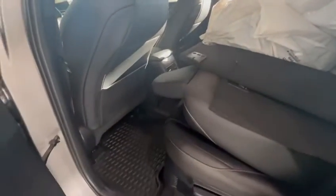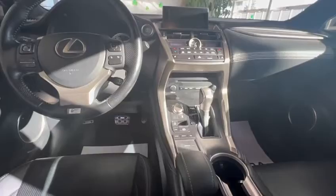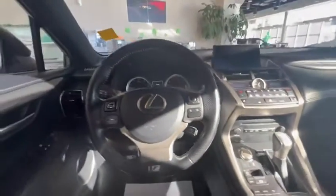Inside you have nice leather upholstery. This is the NX, so you get all the features and options. As you can see, you have automatic transmission, a touchpad right here, and you do get heated seats.